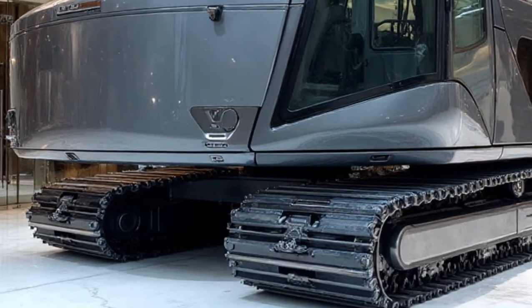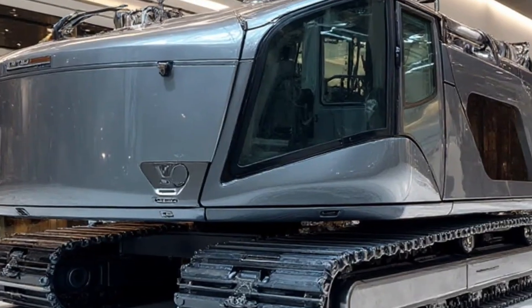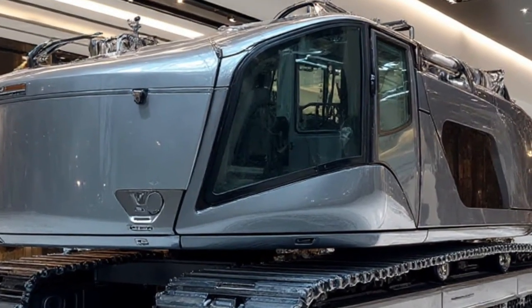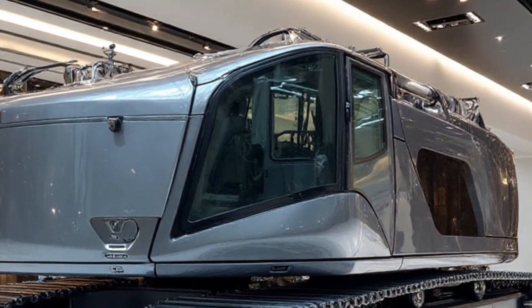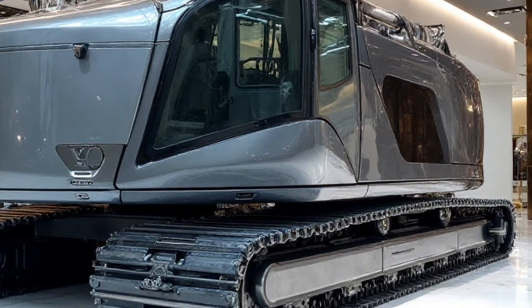Welcome back to Daily Drives, the channel where we bring you the most futuristic, powerful, and innovative machines that shape tomorrow's world. If you're passionate about incredible engineering and groundbreaking vehicles, you're in the right place.